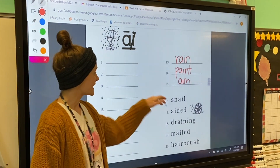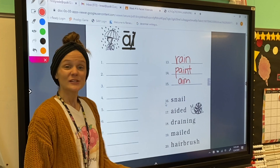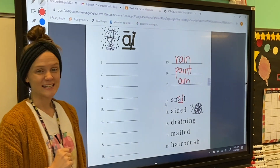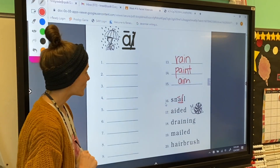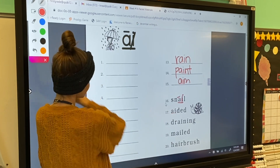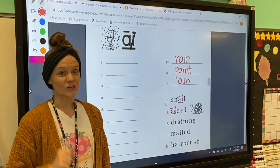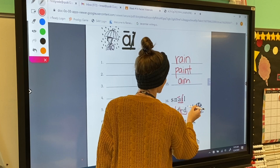For number 16, our word is 'snail.' Snail has the A-I digraph in it, so we're going to underline the digraph, code our A with the long symbol, and cross out the silent I. Very good! For number 17, our word is 'aided.' Aided has the A sound, so we're going to underline the A-I digraph and code our A with the long symbol.